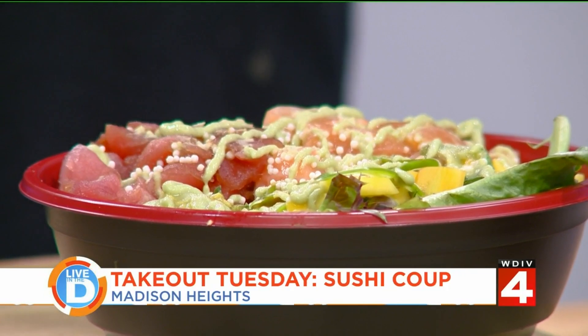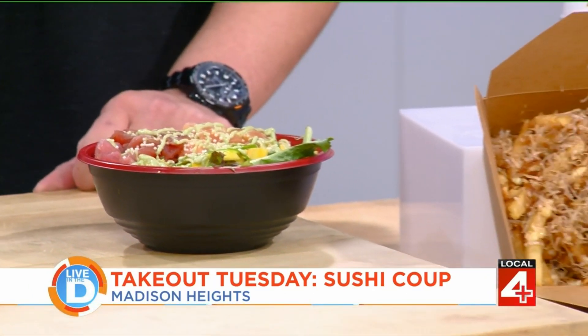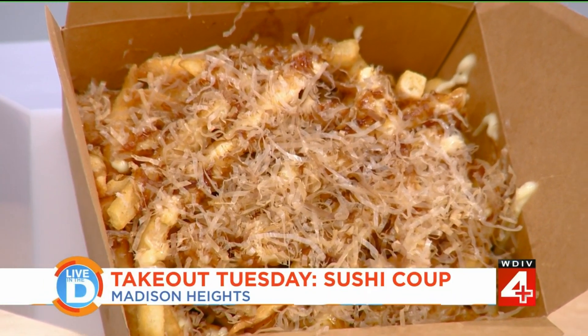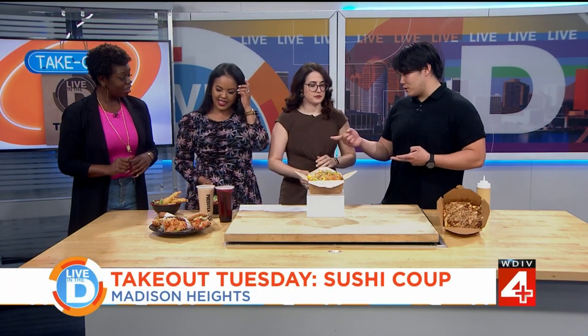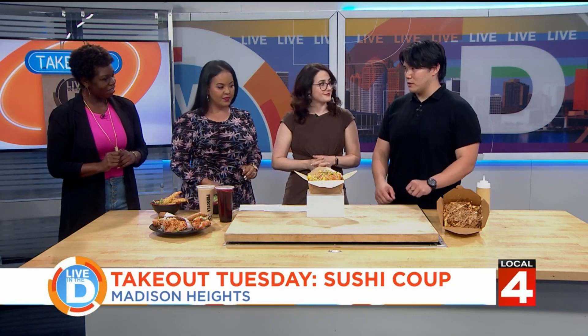For poke bowls and sushi bowls, you can do all rice, all salad, or half rice half salad — all cooked or all raw, whatever you want. We can also make it gluten-free. That bowl right there is our battle bowl — best of both worlds, you get the raw option plus the cooked option which is the shrimp tempura. It's a little spicy with the spicy mayo but it's a good balance.